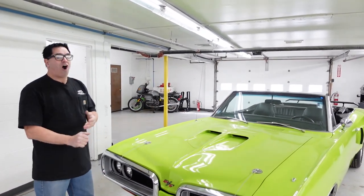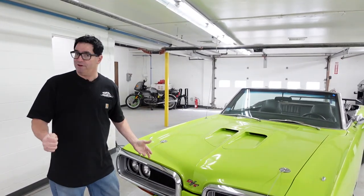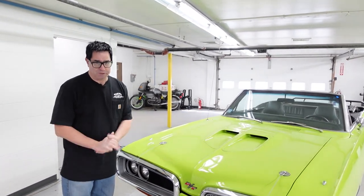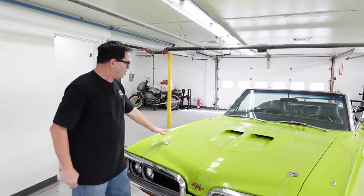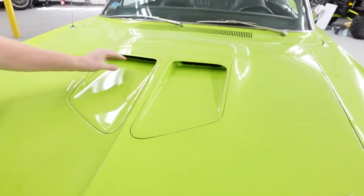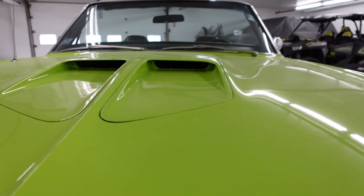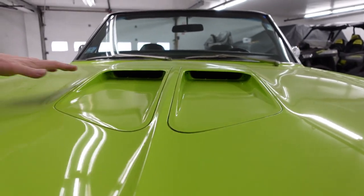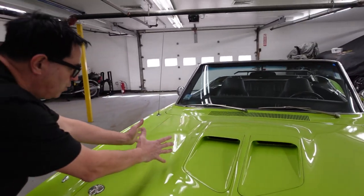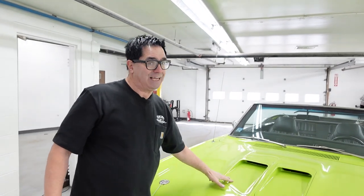It's been given the RT makeover. They do build some Coronet RT convertibles — a couple hundred at most. It has the correct RT/Super B hood. These scoops, you would swear are functional, but if you got the air grabber hood, it didn't do anything. Instead, you got a flat hood with bolt-on scoops which fed the engine. All Coronet RTs and Super Bs got this classic hood — a 1970 one-year-only deal.